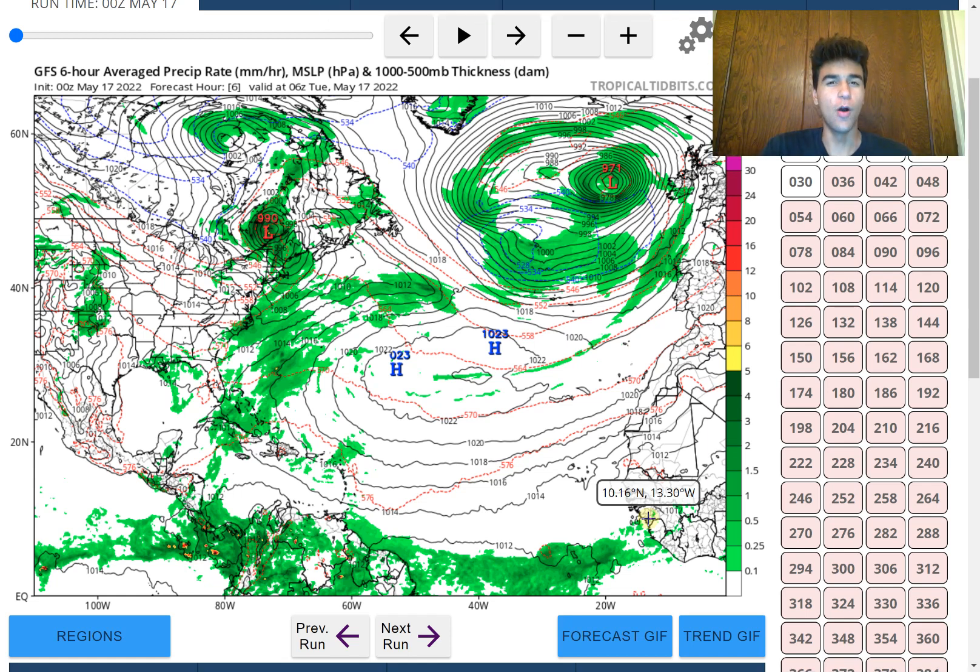How's it going everyone? It's Avi from Weather Sponge 5000 and in this video we're going to focus on the Atlantic hurricane season and our next potential tropical cyclone that could develop somewhere between the Caribbean and the Gulf of Mexico into later this week and into early next week.